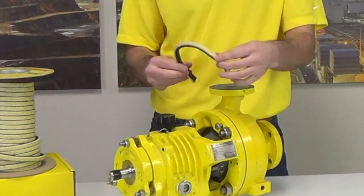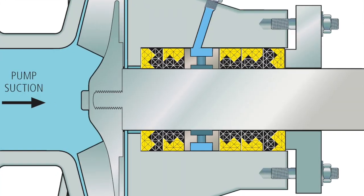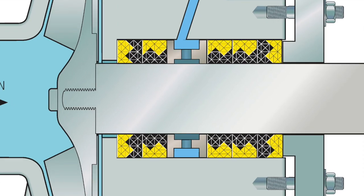The three sealing rings between the end-rings were oriented with a graphite coated PTFE against the shaft for sealability.